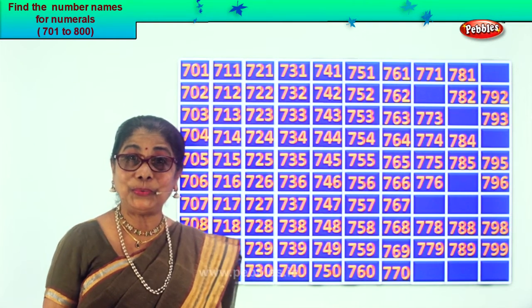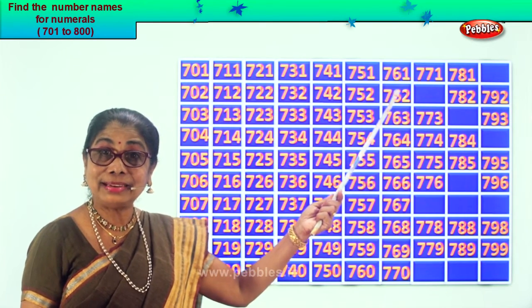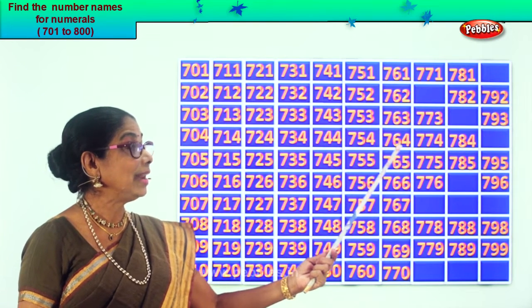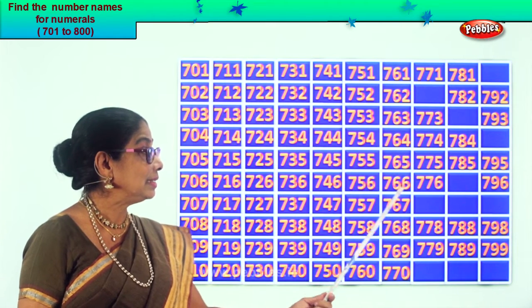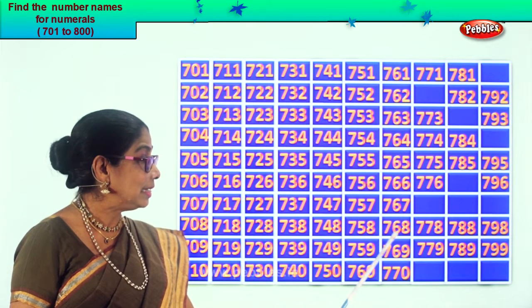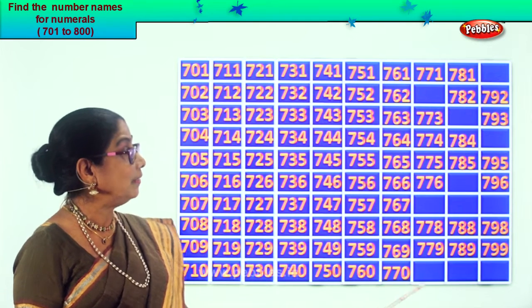Let's read together: 761, 762, 763, 764, 765, 766, 767, 768, 769, 770.